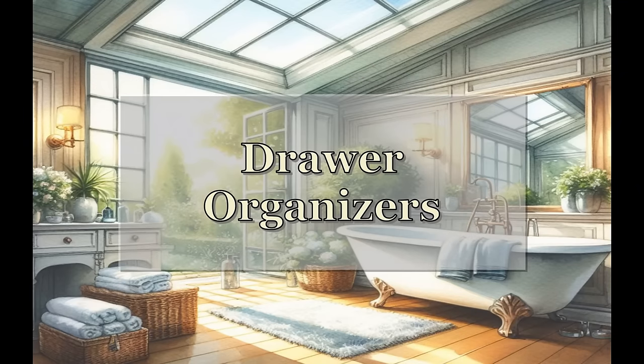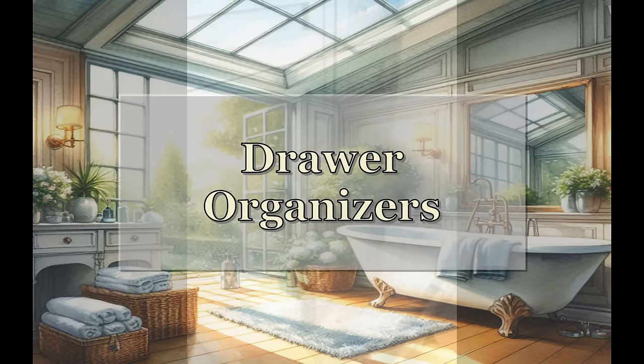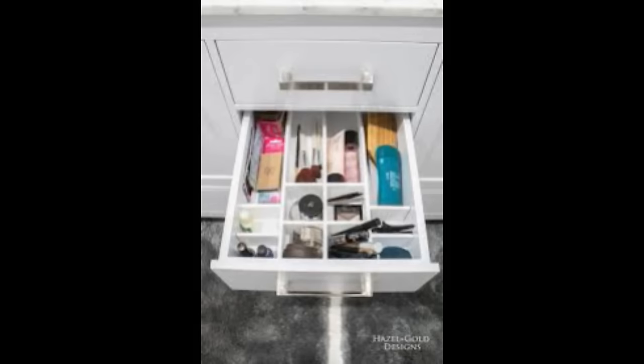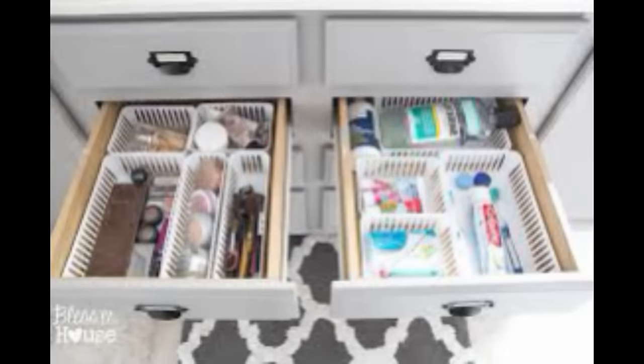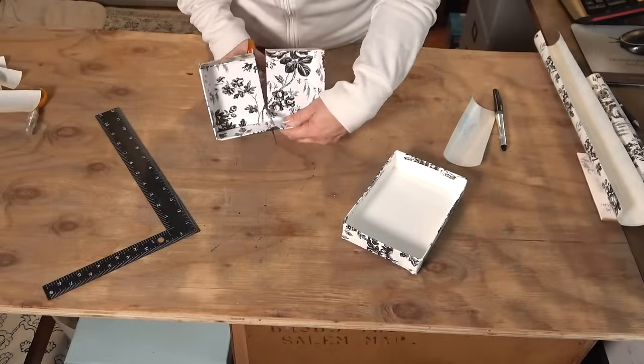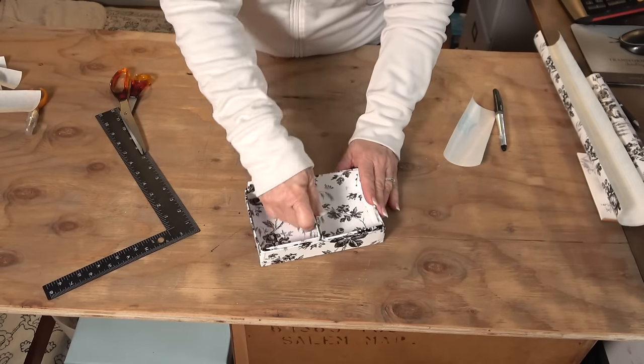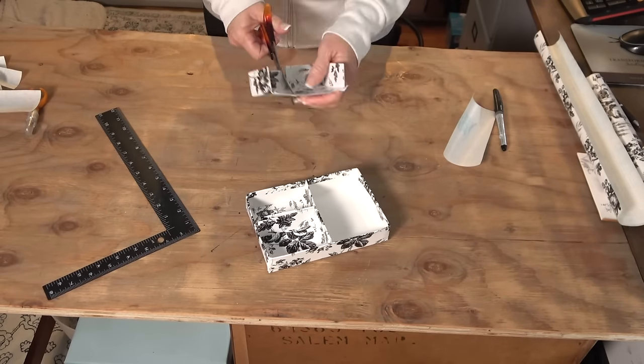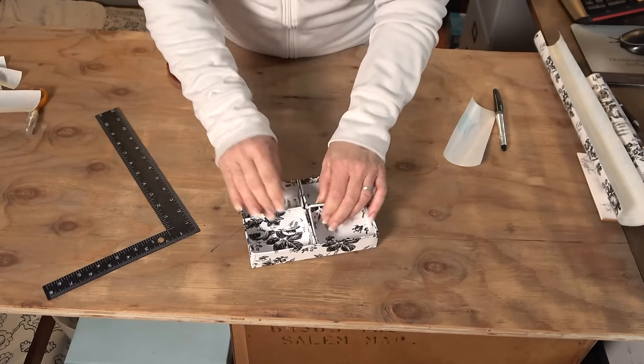One of my favorite ways to maximize storage is using drawer organizers. Invest in drawer organizers to maximize the space inside any type of drawer — this can really help to separate and organize small items like makeup, hair accessories, or medications. These don't have to be expensive; you can get them from the Dollar Tree or upcycle boxes. I just showed you an upcycle a week or two ago where I took a box, cut up the lid, and created sectioned areas for an organizer.